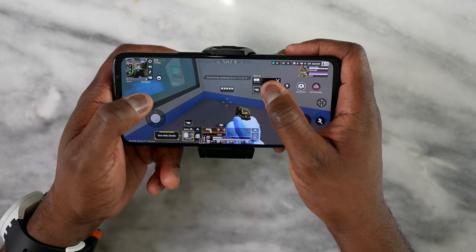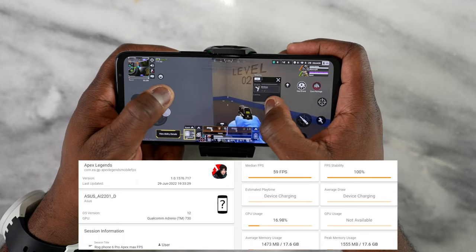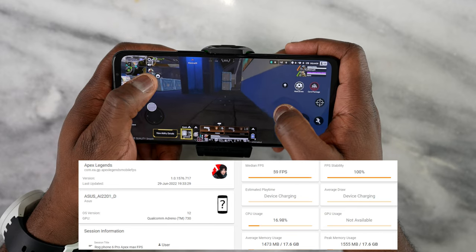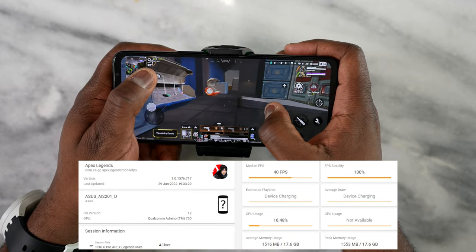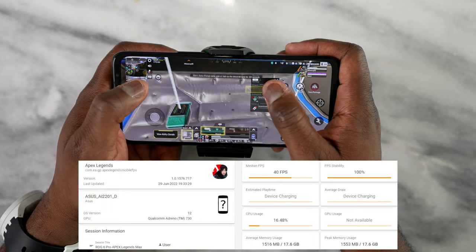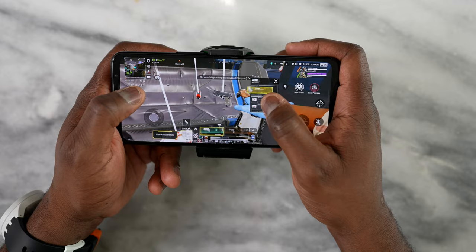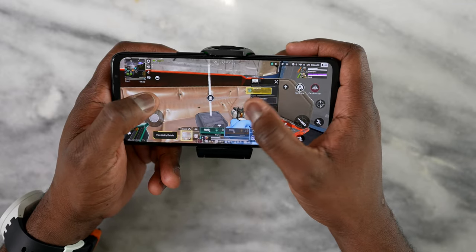Next up is Apex Legends Mobile. At the best FPS settings, we got unlocked 60 frames per second with graphics dialed down a bit. With the highest graphical settings we got 40 frames per second, which is standard for Apex right now. It played really well and very smooth. I was able to use the touch controls as well as the trigger buttons on top, which are super sensitive.